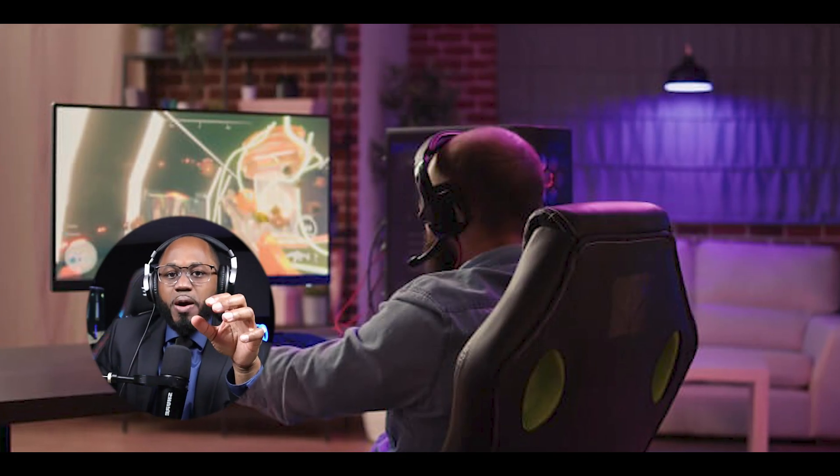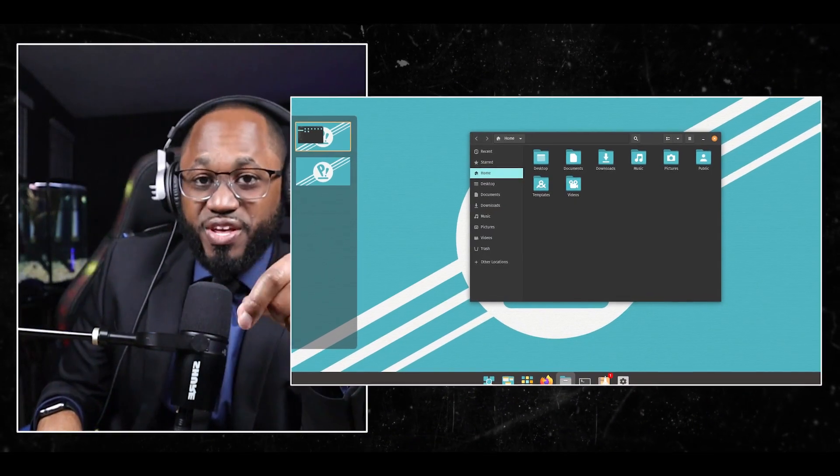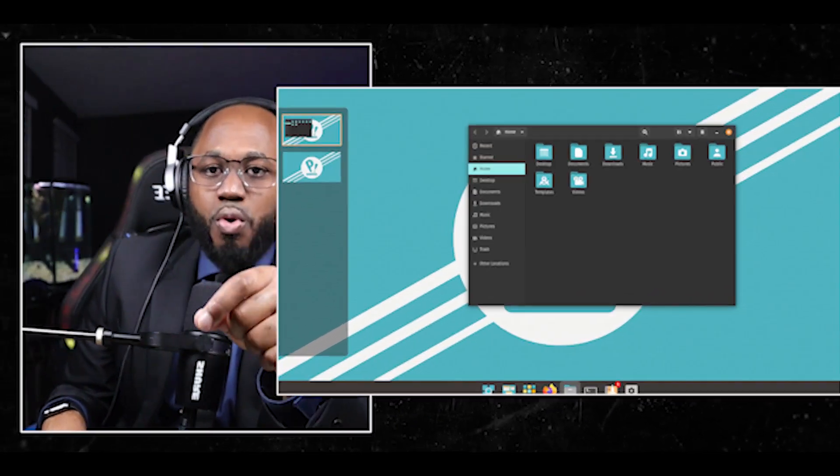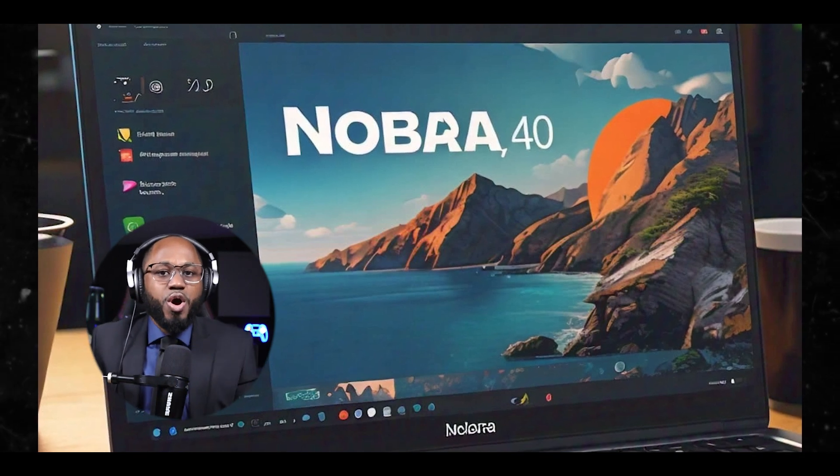Pop!_OS features Pop Shell for auto-tiling windows to organize your gaming space, and offers separate ISO versions for AMD and NVIDIA hardware. Nobara, based on Fedora, was created by the developer of Proton GE. It includes many gaming optimizations and uses Mesa Git for bleeding-edge performance.